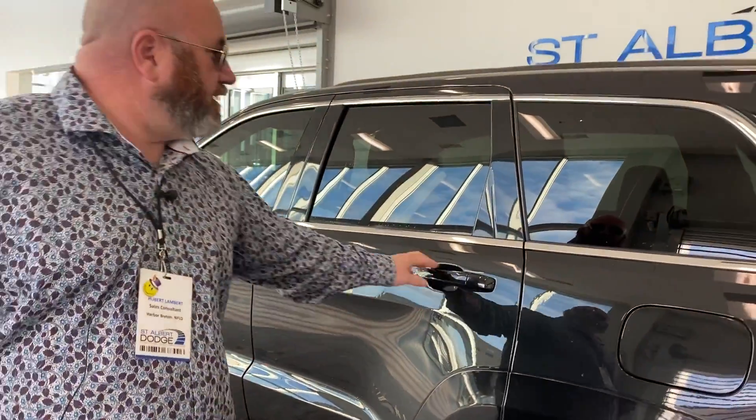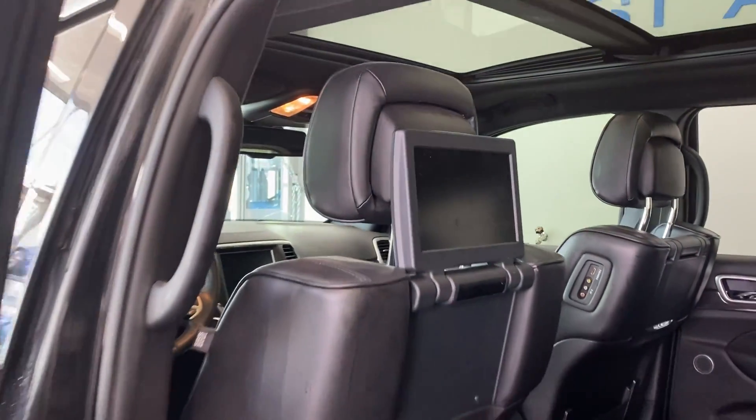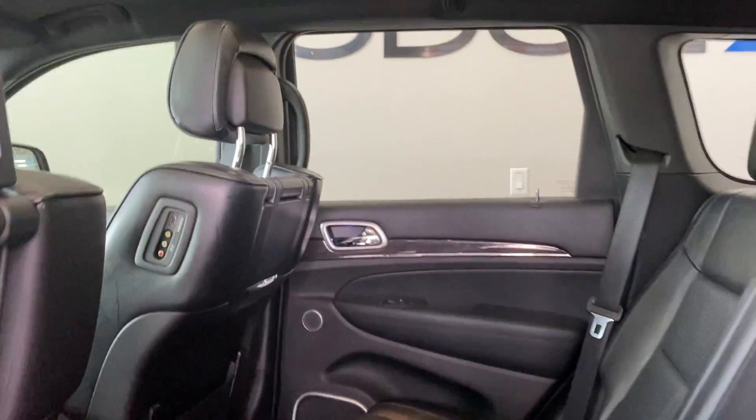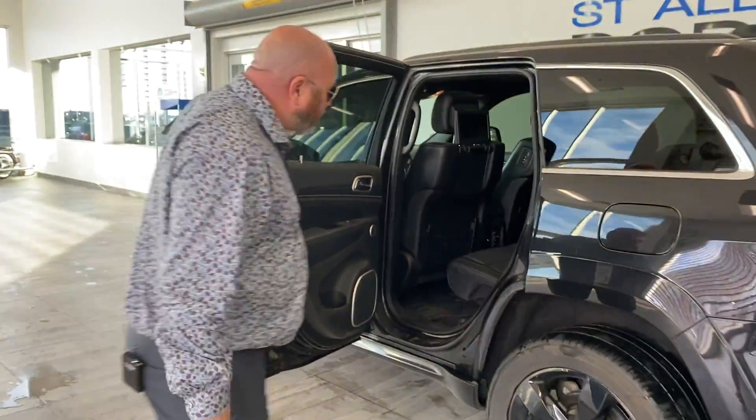It also comes with the Harman Kardon stereo system, which is great when you've got your earbuds in up front and the kids are playing their video games or watching movies in the back. It also comes with a panoramic sunroof.